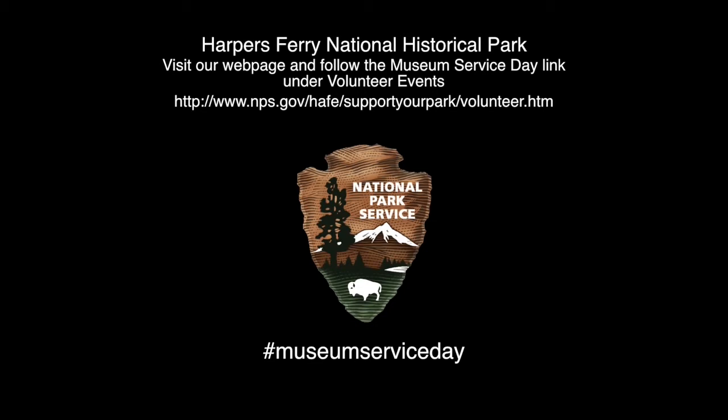NPS arrowhead logo text on screen reads Harper's Ferry National Historical Park. Visit our webpage and follow the Museum Service Day link under volunteer events at http://www.nps.gov/hafe/support-your-park/volunteer.htm. Hashtag Museum Service Day.